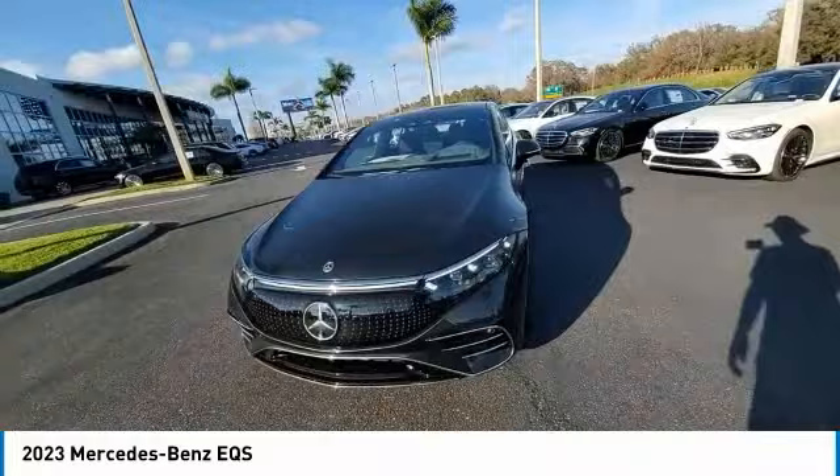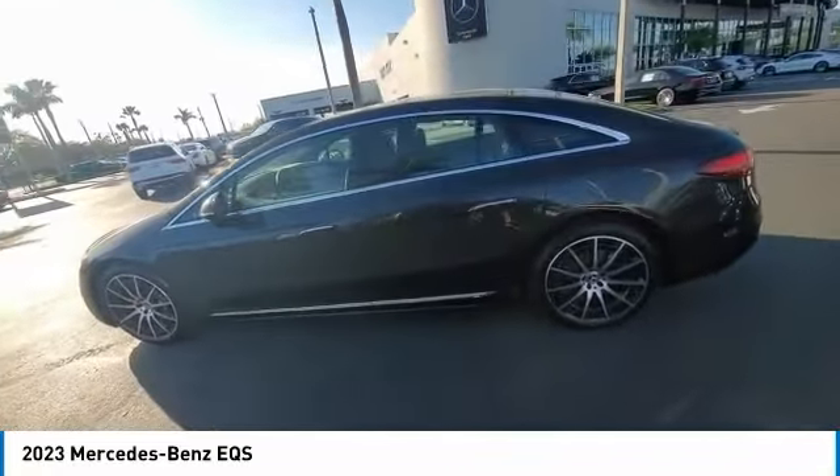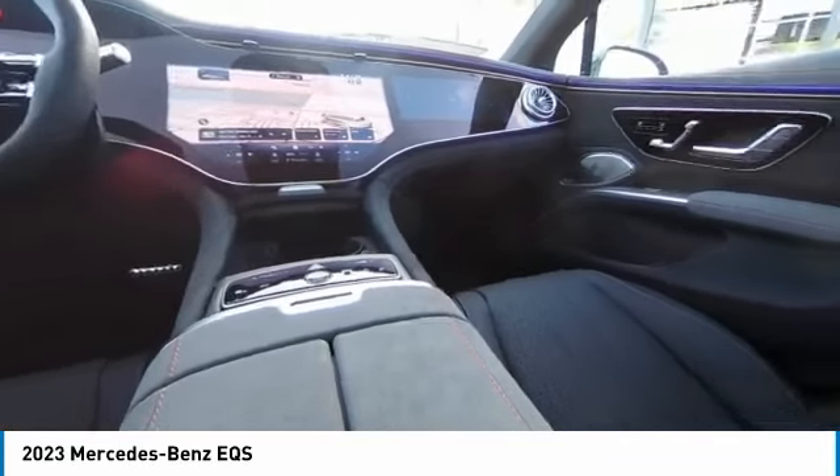Rain-sensing wipers, electronic stability control, heated mirrors, alloy wheels, rear spoiler, power liftgate, brake assist, traction control, remote keyless entry, four-wheel disc brakes.